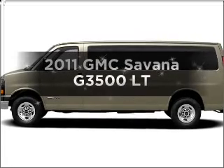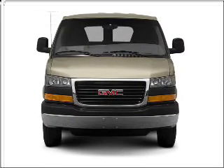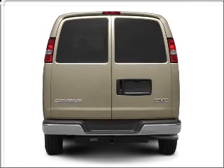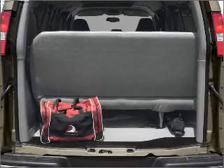Check out this 2011 GMC Savana 3500. Everything you need under one roof with this great vehicle. With a powerful 8-cylinder engine that responds smoothly to its 6-speed automatic transmission, the anti-lock braking system will keep you safe on the road.